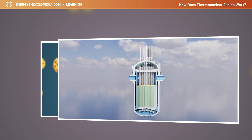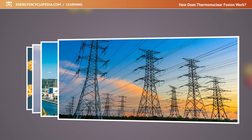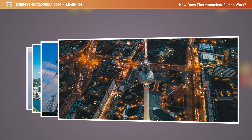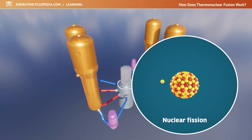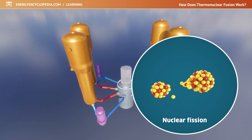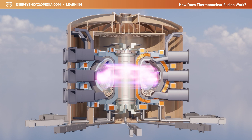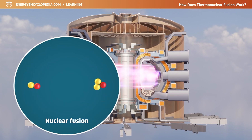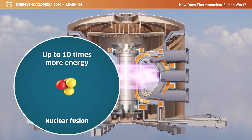Using the energy of atomic nuclei is certainly one of the most promising ways to produce a sufficient amount of electricity and fully satisfy humankind's energy needs. So far we have mastered the simpler fission of heavy nuclei, but for several decades research and experimental work has been going on to master the fusion of the nuclei of light elements, which could provide us with up to 10 times more energy than the fission of uranium nuclei.